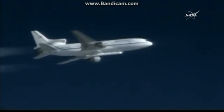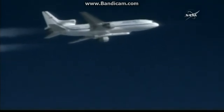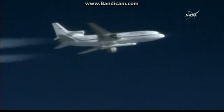PLT, LC is go for launch. PLT, confirm. LC, PLT. PLT, confirm. Go for launch, drop on my mark. 3, 2, 1. Go for release.